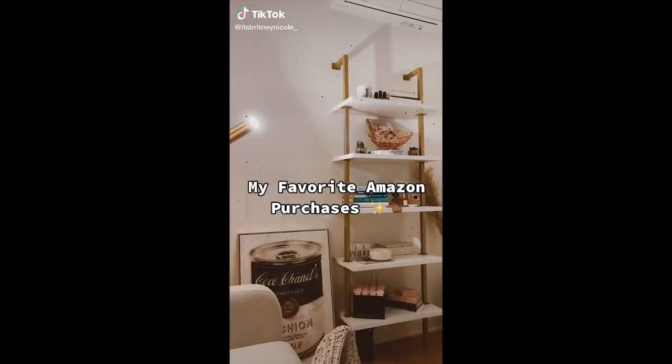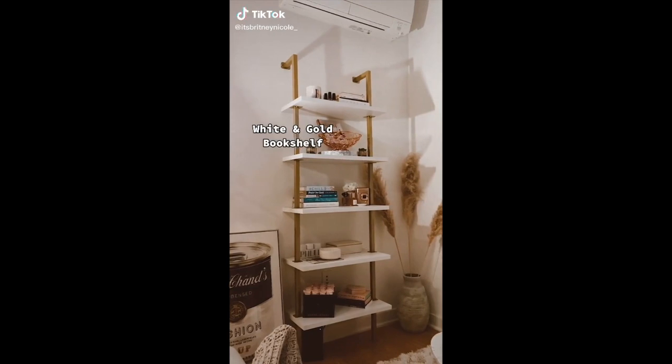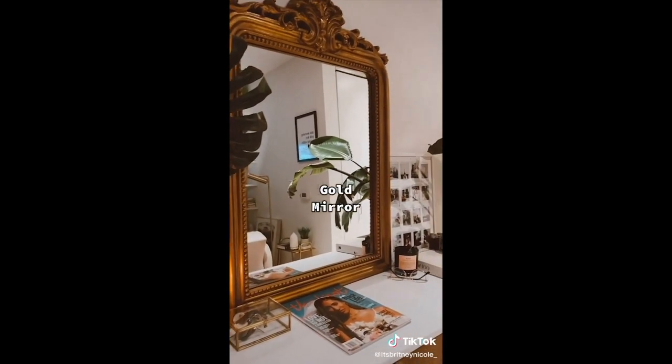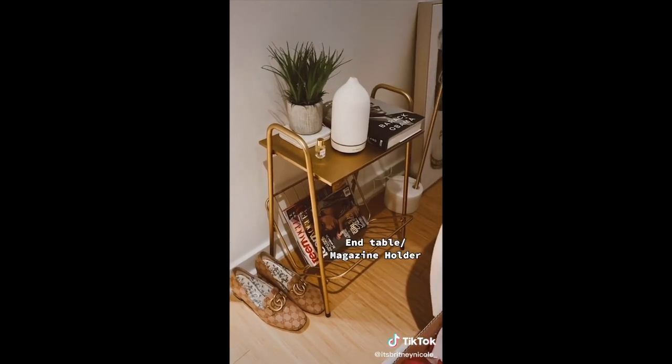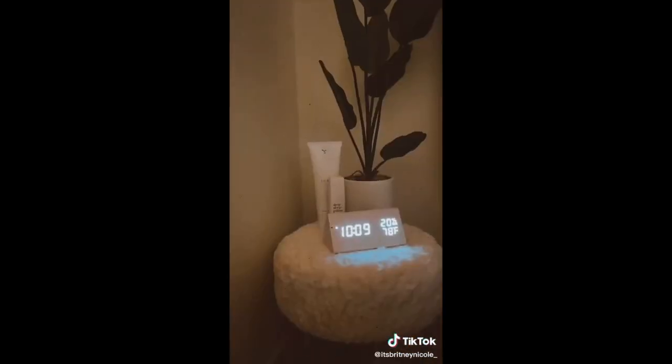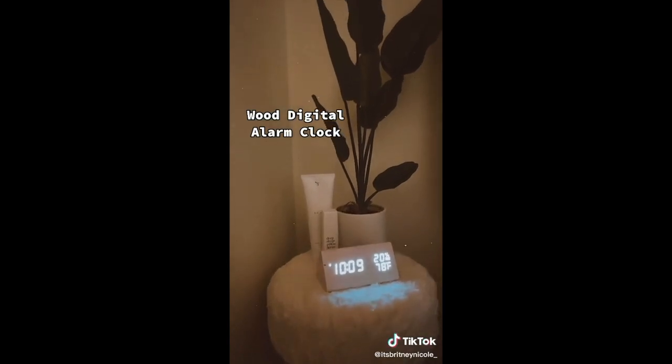Amazon favorites check — starting with my white and gold bookcase. I also picked up this gold mirror from Amazon as well. I recently picked up this end table and this alarm clock that you guys love so much.